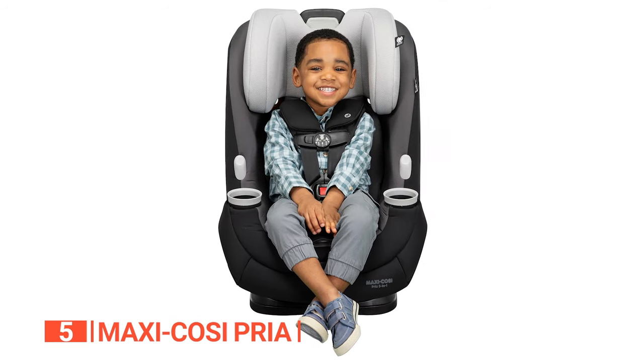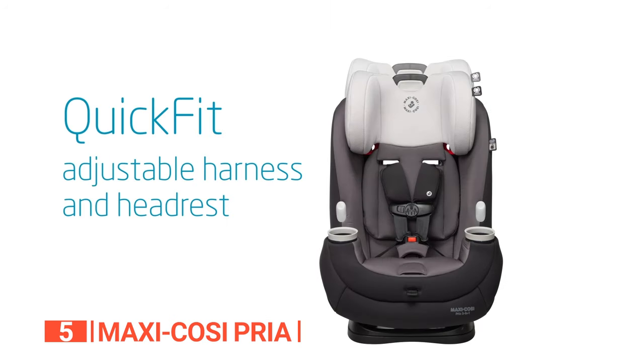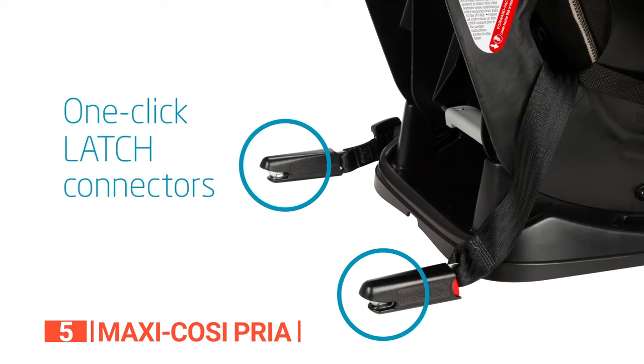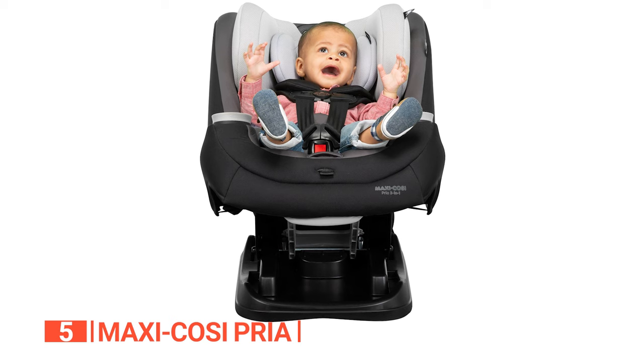The innovative air protect system ensures superior side impact protection through air protect side cushions. The patterned shell and head support design ensures a secure fit and optimal comfort. This convertible car seat offers adjustable headrests, an easy-to-use safety buckle, quick-adjust harness, and one-click latch connectors, all contributing to superior safety when your little one is on the go.